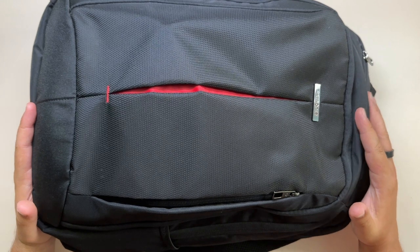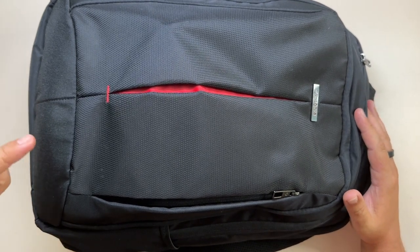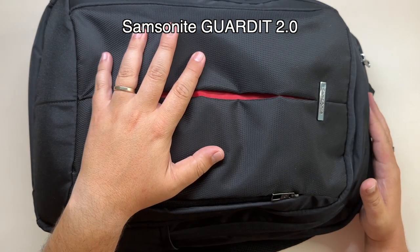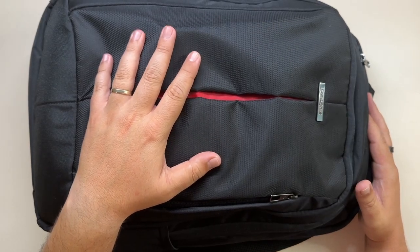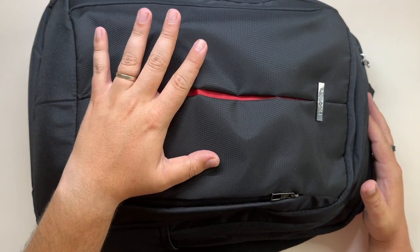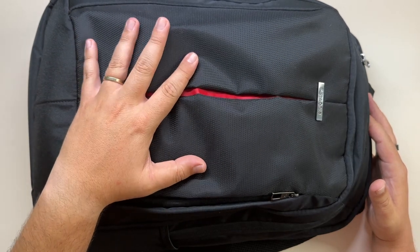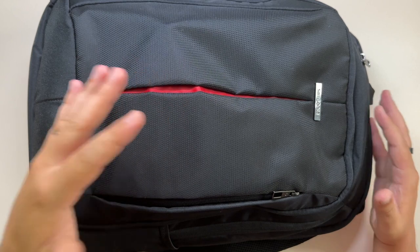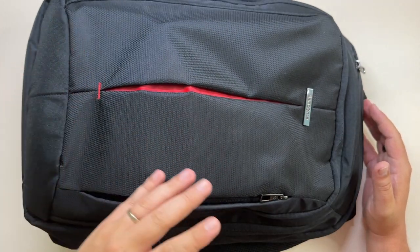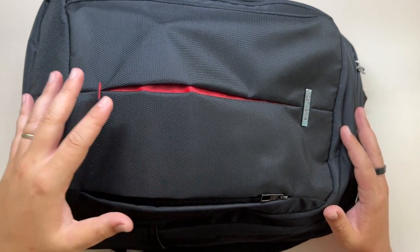First thing first, we have the backpack itself. I have a Samsonite one — I'll link the exact model in the description because I don't remember it. I love this backpack so much that this is my second one; my previous one was stolen. I bought this model again because I really enjoyed it, especially for the size. It has a lot of pockets and it's very good for traveling because it's quite flexible and I can put a bunch of stuff inside, even clothes.